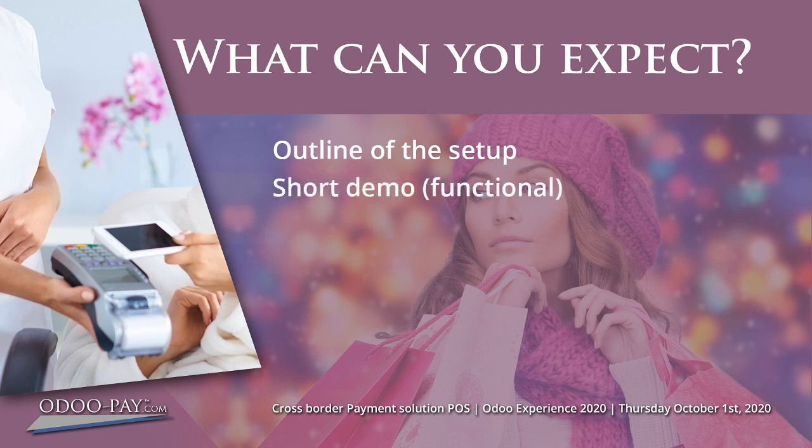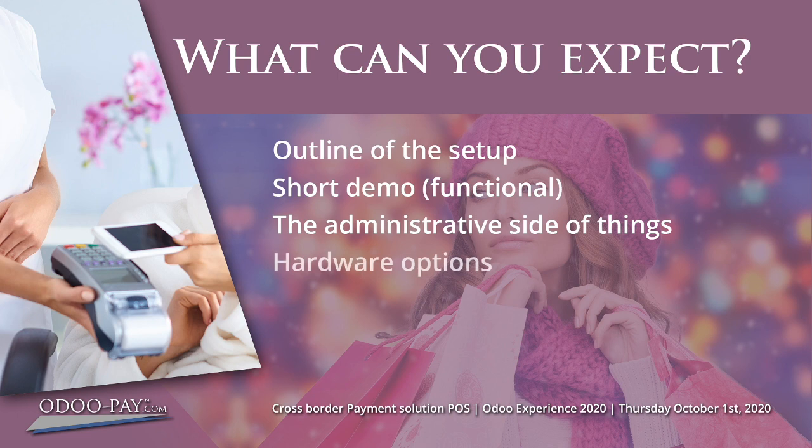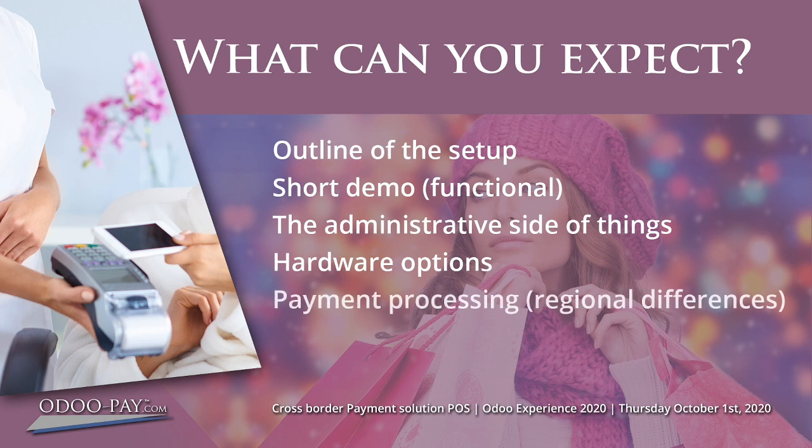The demo will cover all the steps of a payment transaction. We will also glance at the administrative side — when receiving payments, it's quite important. We will also outline the importance of receipts and so on. Depending on your functional requirements there are various hardware options like fixed payment terminals and mobile options. Although we are offering an international payment solution, there are still some regional differences. We end this session with a Q&A, and to answer all your questions I will be joined by Jan Hendricksma, Strategic Partnerships Manager of PayPlaza, and Karan Shah from DreamBits Technologies for any technical answers.